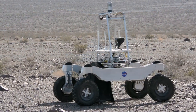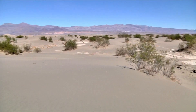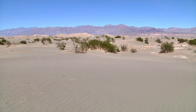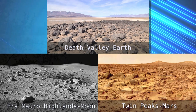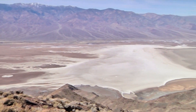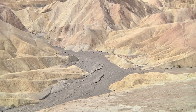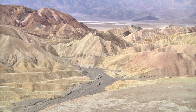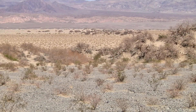NASA and other space agencies have conducted various analog missions and experiments in desert environments on Earth to simulate conditions that astronauts might encounter on the Moon or Mars. These analog missions help scientists and engineers test equipment, study human factors, and develop strategies for future space exploration. One notable example is the Mojave Desert in California, which has been used as an analog site for testing technologies and concepts related to lunar and Martian missions.